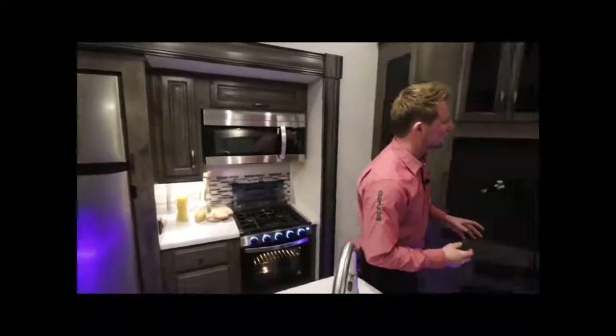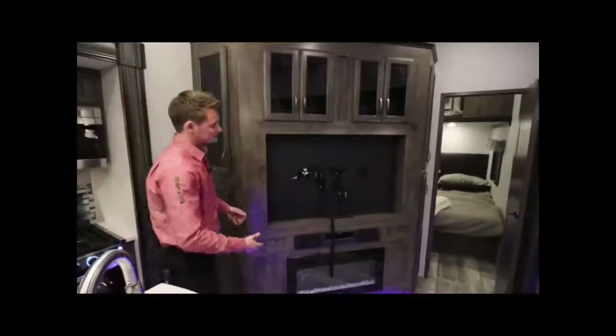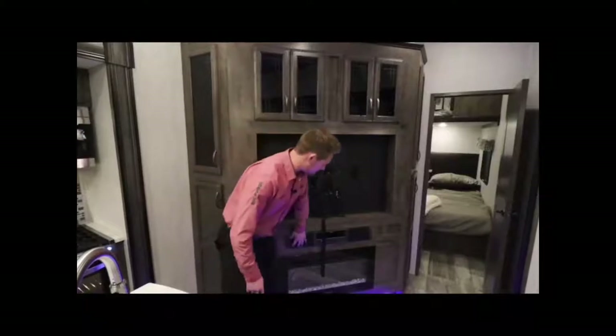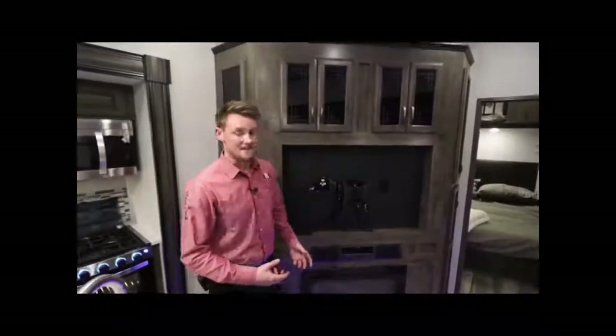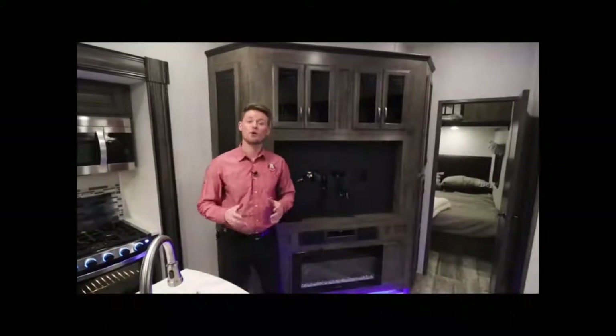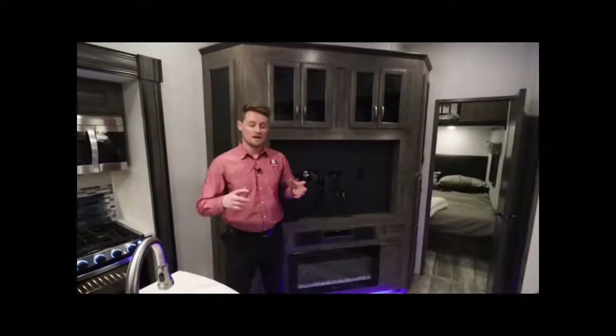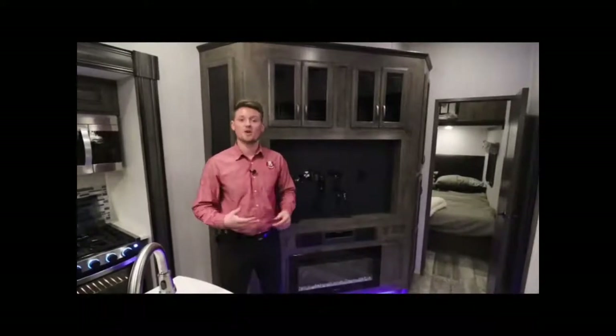Over here you have a massive entertainment unit with lots of storage all the way around, a place for a large TV, and a beautiful sound bar underneath — a DVD player and CD player that controls all your inside and outside speakers through AM/FM and Bluetooth. To top it off, there's a nice fireplace — a 5,100 BTU dry heater that can heat up to 400 square feet of your trailer within 15 minutes. It's another addition that helps keep the trailer warm along with your furnace.